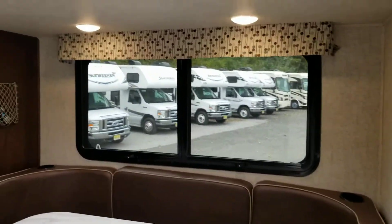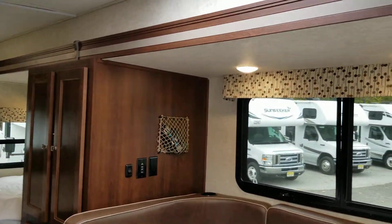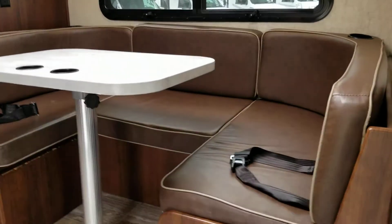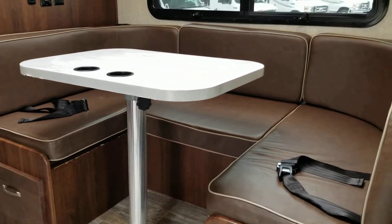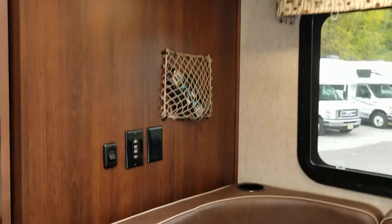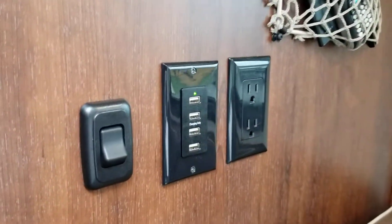This is the rustic cherry cabinets and the hazelnut interior. The dinette booth will fold down into a twin size bed, and it's got a couple of seat belts there. Right off the dinette you've got your USB port charging station.